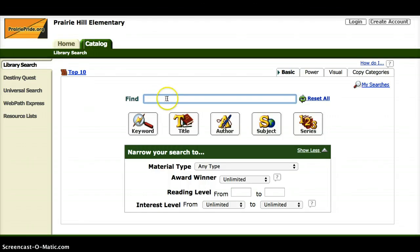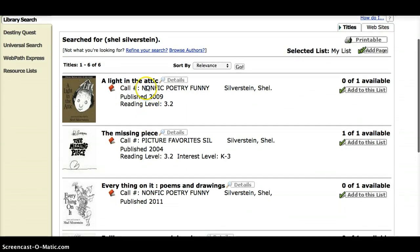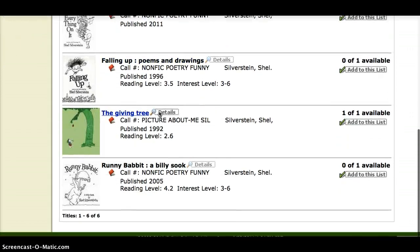One more search — I'll show you how to search by an author's name. If I want to find a book by Shel Silverstein, I'll type in Shel Silverstein and instead of pressing keyword or title, I'll click the author button. This tells me there are six books written by Shel Silverstein. Here they are — I can see the title, the call number, the author, and other information. I can see that none of these are part of a series.